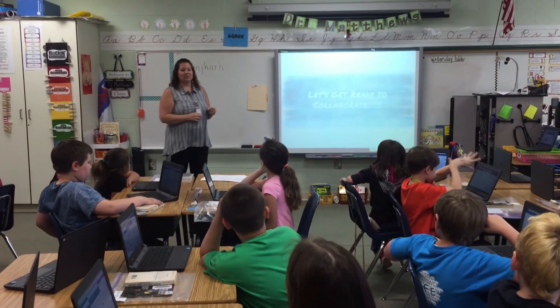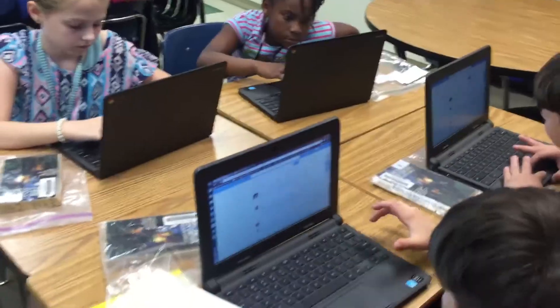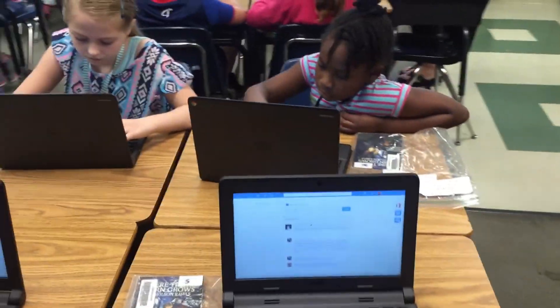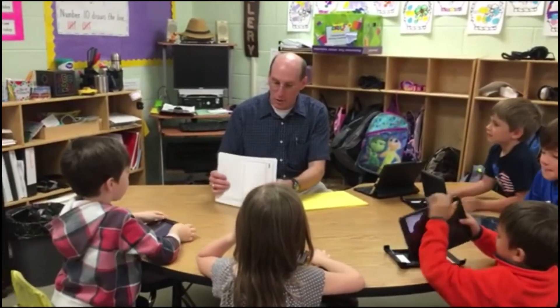Will computers replace teachers? No. In Berkeley County School District, teachers are the most important factor in education. While computers provide a number of benefits and opportunities for students which would not be possible without digital devices, the expert guidance of teachers and our strong digital curriculum is what ultimately helps students achieve and succeed.